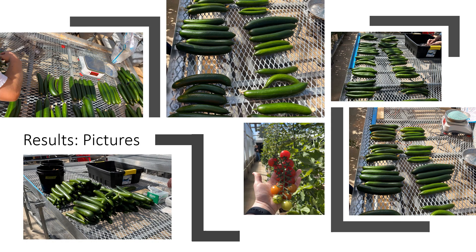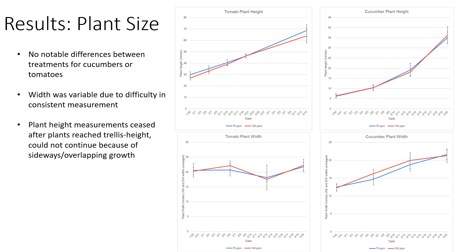For our results, here are some pictures showing the cucumbers we harvested and a picture of our tomatoes. As for plant size results, there were not really any noticeable differences between the treatments for either the cucumbers or the tomatoes. The width was very variable and not a particularly consistent measurement, since leaves move around during the day and you have to keep track of the exact plants you measure. The plant height measurements were more consistent, but we ceased those after the plants reached the trellis height because they started growing sideways and overlapping each other, so we decided to shift our focus toward fruit.